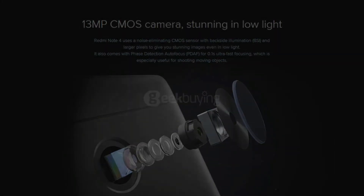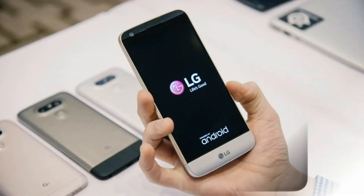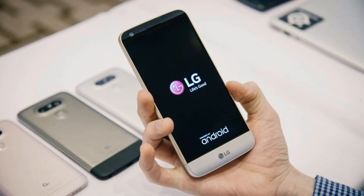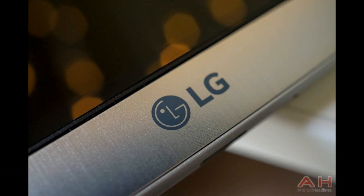The LG K series has several models in India. The LG K30 will run Android 7.1 Nougat out of the box. The handset is expected to sport a 5.3-inch HD TFT display, and be powered by a 1.4GHz quad-core Qualcomm Snapdragon SOC.